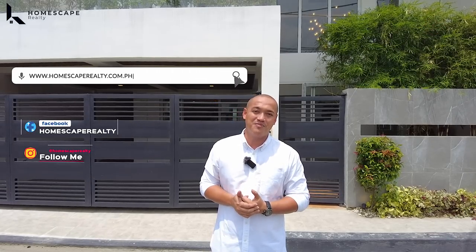Hi, welcome to another episode of Homescape Realty. Today, we are here in Greenwoods, Pasig City, to show you this modern contemporary home. But first, click subscribe and follow us on our social media accounts. Please visit our website at www.homescaperealty.com.ph for complete property listings.